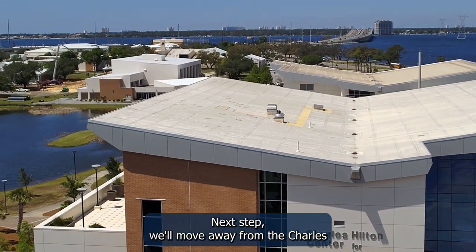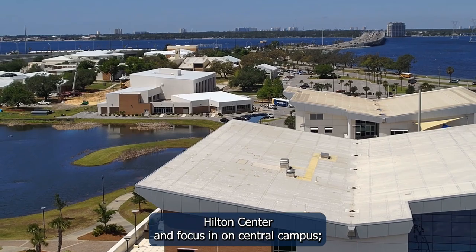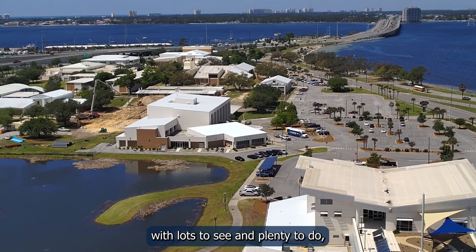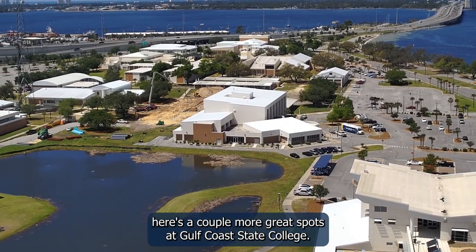Next, we'll move away from the Charles Hilton Center and focus in on Central Campus. With lots to see and plenty to do, here are a couple more great spots at Gulf Coast State College.